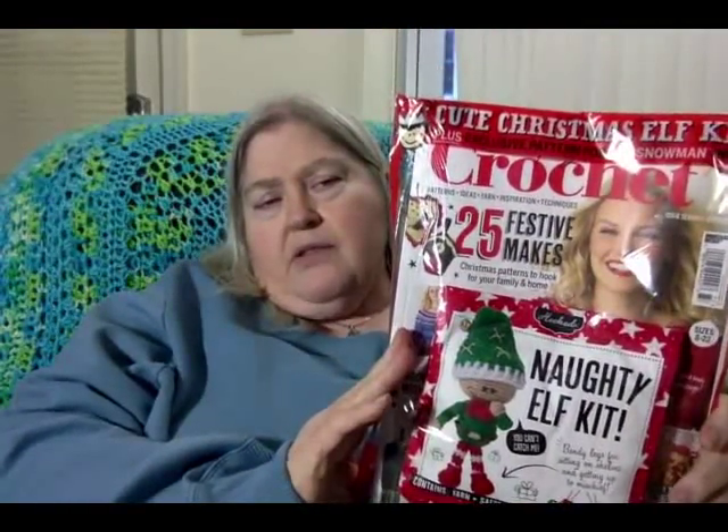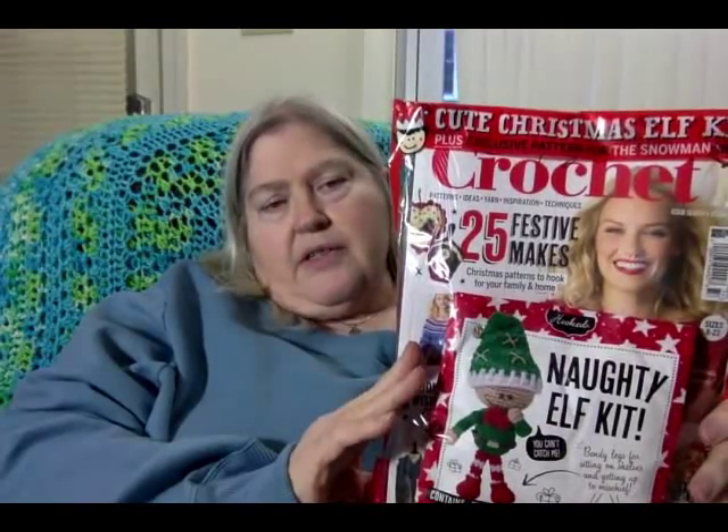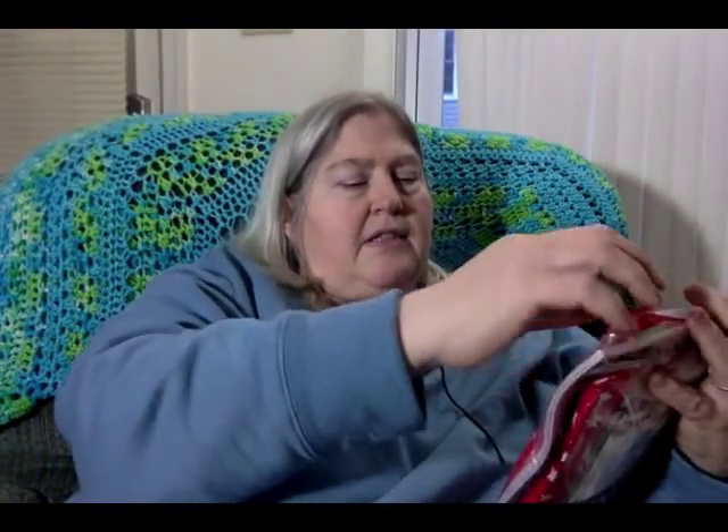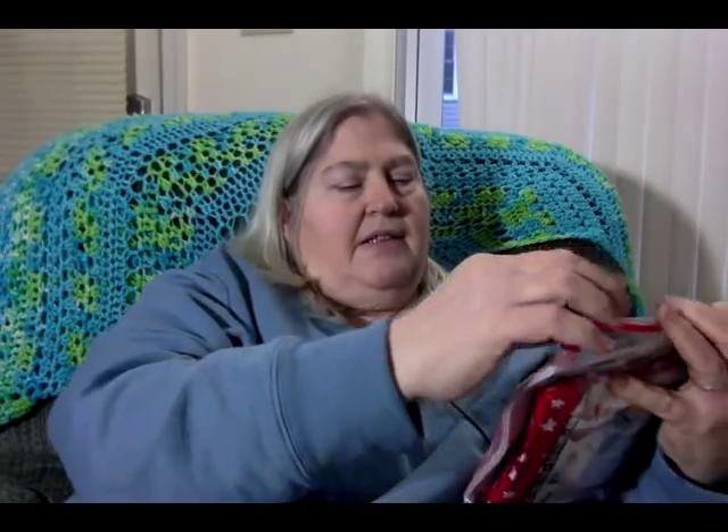I did get a couple of things while we were out. Had to get some backing for a queen size quilt. And then I saw this magazine and I thought, oh that elf is cute.